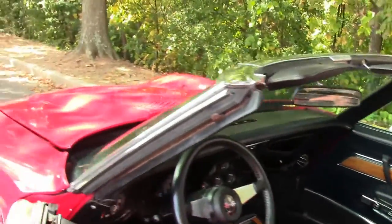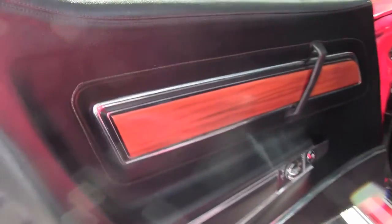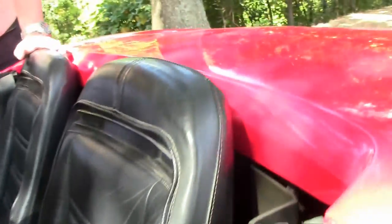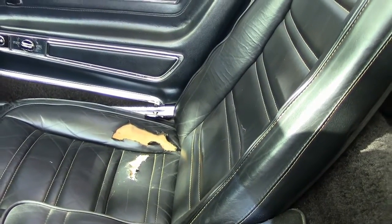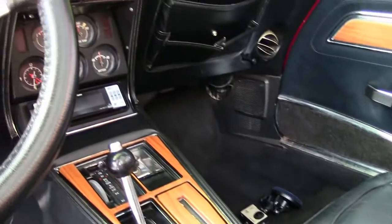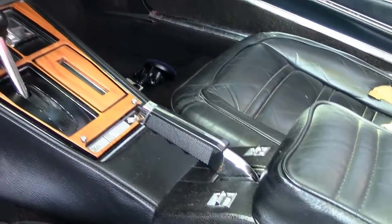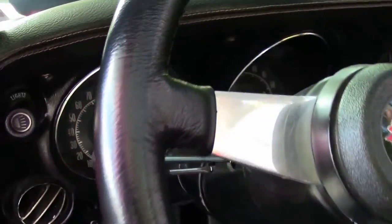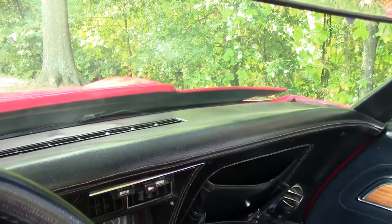Getting into the cockpit itself, it is in fair to good condition. The driver's seat is in relatively good condition. Unfortunately, the passenger seat bottom cushion is split. There is some wear on the center console, just with the age of the car, and that's somewhat typical. You do have power windows and your selection is right there on the center console. You do have an aftermarket radio that was put in previously. The gauges do work. The top of the dashboard is in good condition.